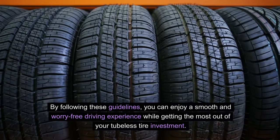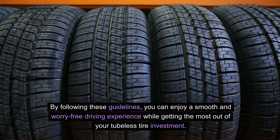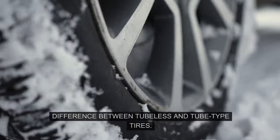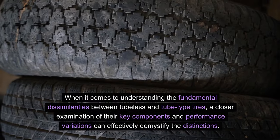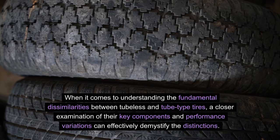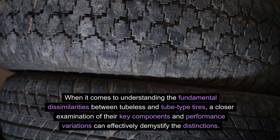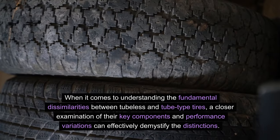By following these guidelines, you can enjoy a smooth and worry-free driving experience while getting the most out of your tubeless tire investment. When it comes to understanding the fundamental differences between tubeless and tube-type tires, a closer examination of their key components and performance variations can effectively demystify the distinctions.